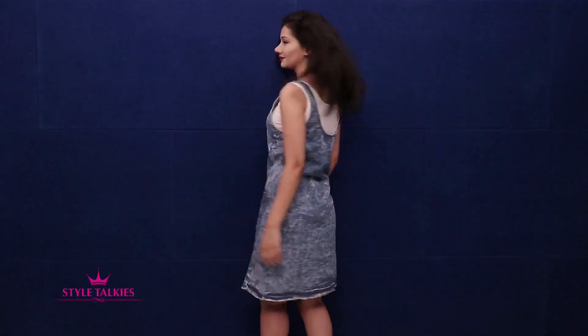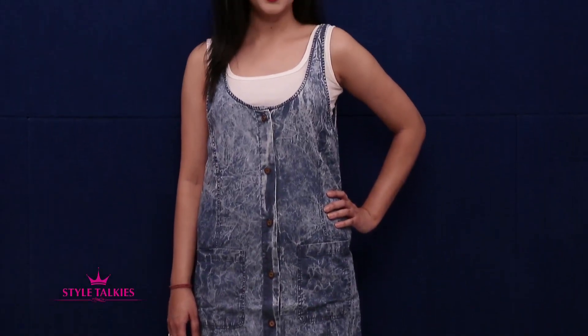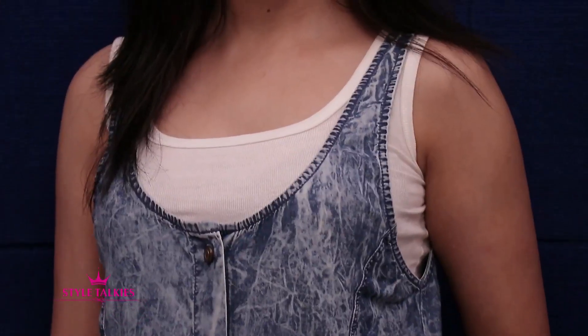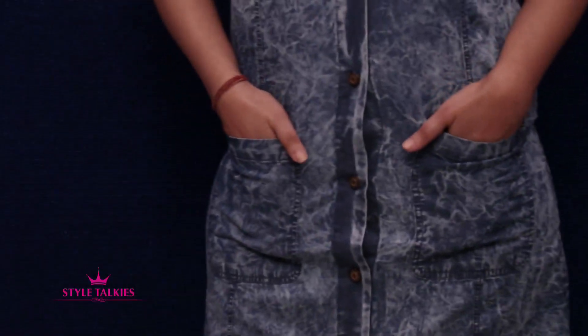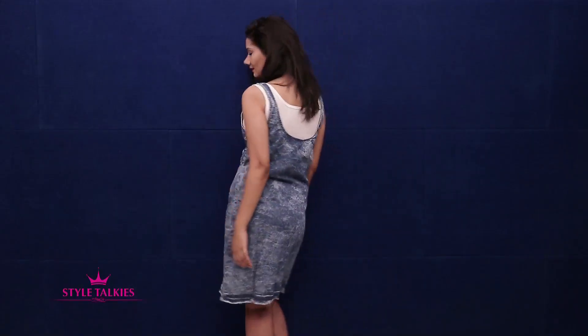I was planning to buy a pinafore dress for a long time, and when this came on sale I instantly picked it up. This stone-washed denim dress from Blue Saint has a scoop neck and front button fastening. There are pockets in the front and I love the fact that it's so casual. This was originally Rs. 1499.